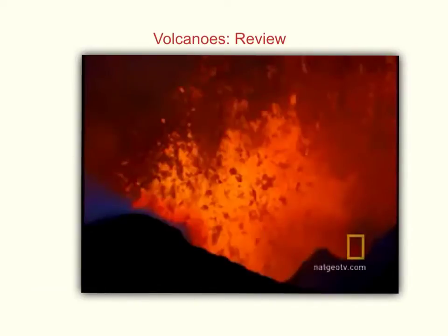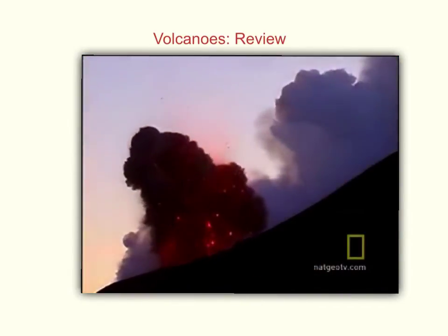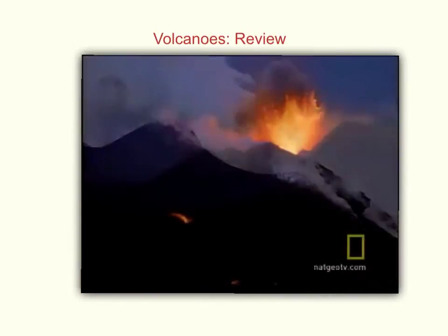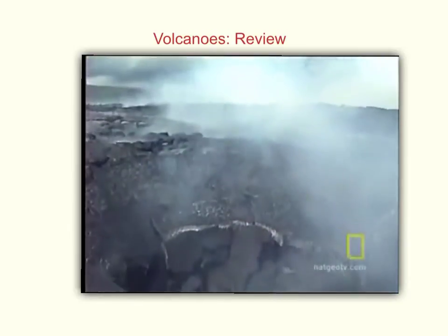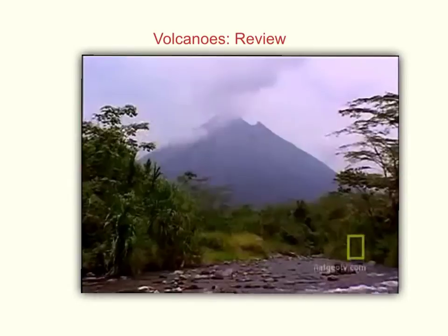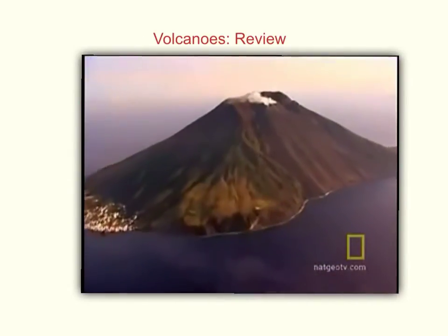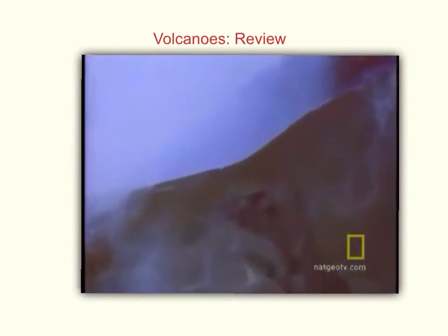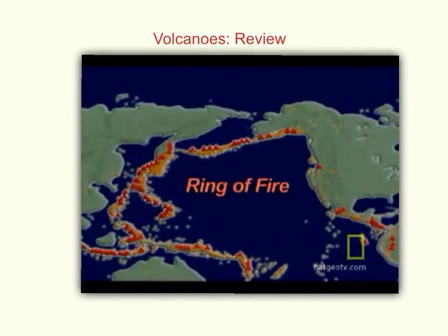Now let's watch a short video to review these volcanoes. A few hundred years ago, scientists believed that volcanoes were burning mountains of fire. Today we know they're really openings or vents to the hot interior of the planet. About 1,500 volcanoes around the world are classified as active, and nearly 90% of these rest in the Ring of Fire, a band circling the Pacific Ocean.